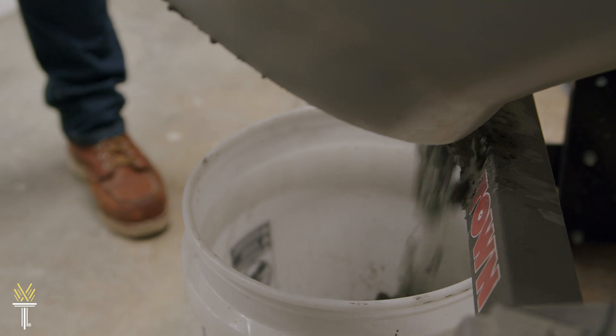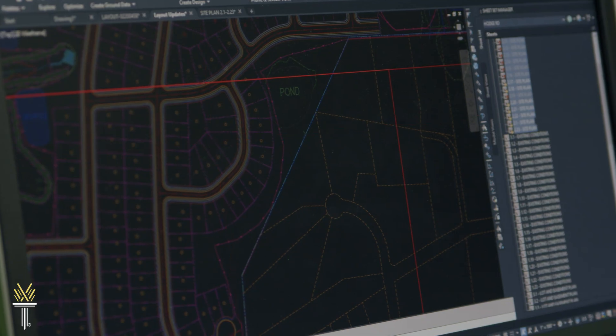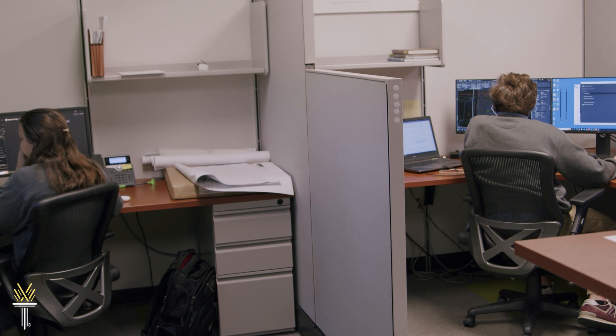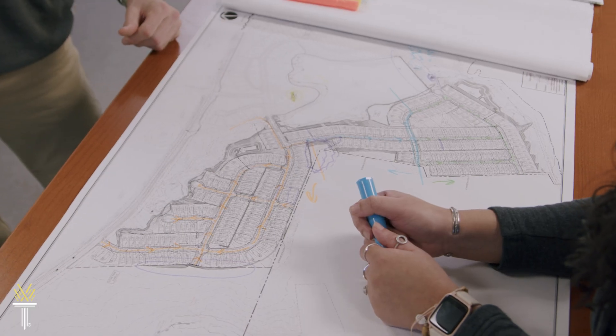You'll learn how to use cutting-edge CAD and GIS technology so you can enter the workforce with relevant skills, or continue your education if you choose to. Either way, you'll be prepared for success.